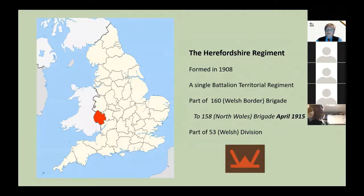The Herefordshire Regiment was formed in 1908 as a single battalion territorial regiment. It was formed as part of 160 Welsh Border Brigade, but in April 1915 it transferred to 158 North Wales Brigade. The other three battalions in that brigade were all of the Royal Welsh Fusiliers, and those brigades were part of the 53rd Welsh Division.